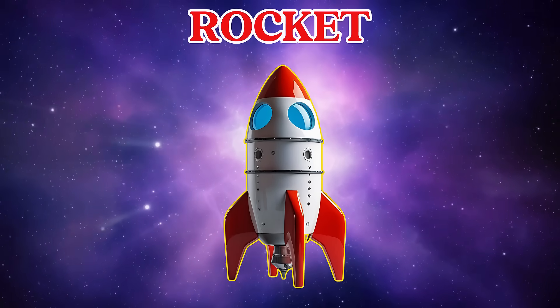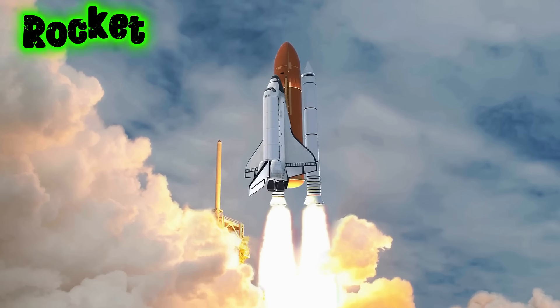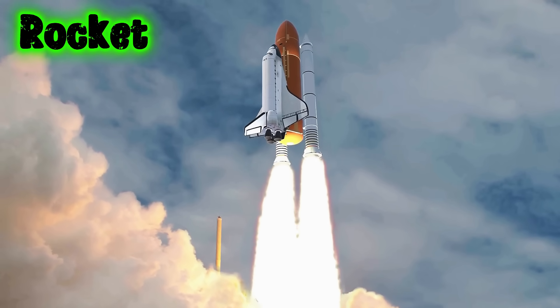This is a rocket. A rocket is a big machine that flies into space. They go very fast and help us explore the Moon, stars, and planets.